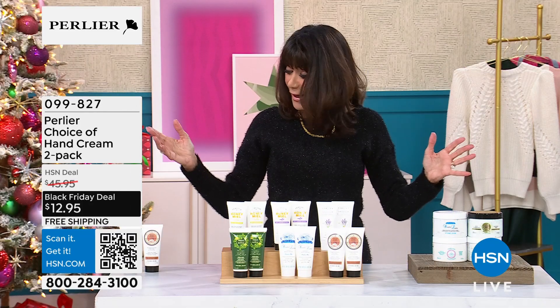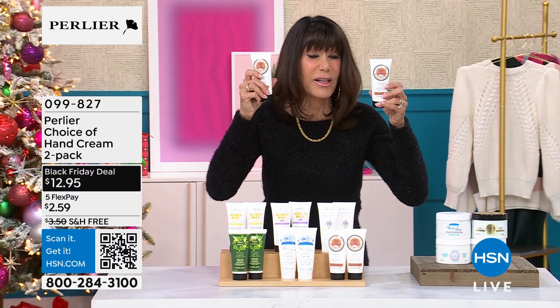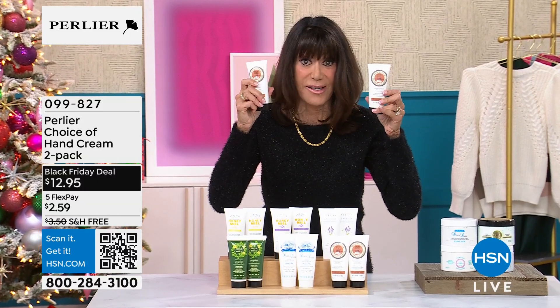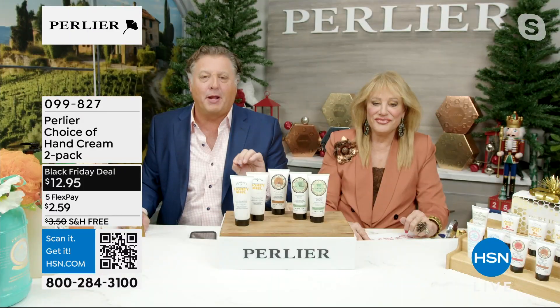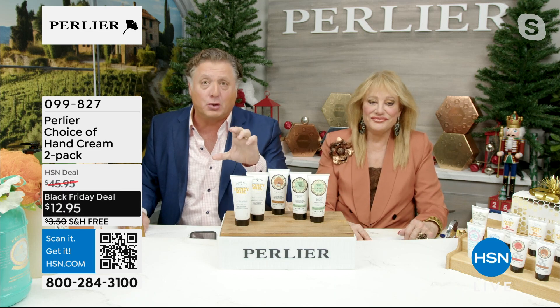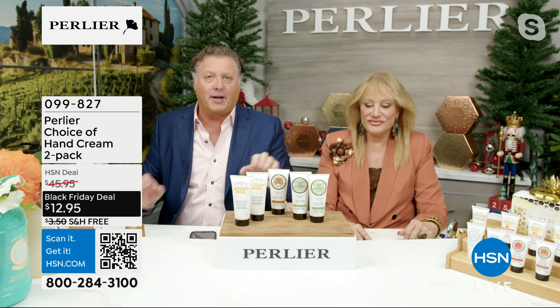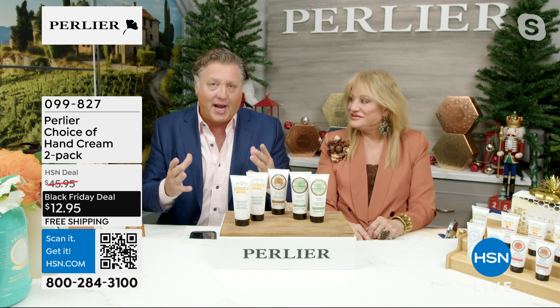I know we have only four minutes, but holy... And by the way, these are the big guys. I want to hold them up. These aren't even 1.7 — these are 3.3 ounces as well. If Bobby didn't explain this to everybody, they would never think that we would be doing $12.95 for a two-pack of our full-size $22.95. All these are made in Italy. Tons of clinicals on our hand creams. We are known as a company for the hand creams we make.